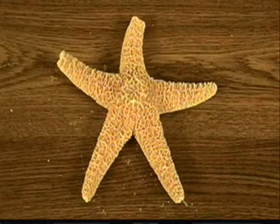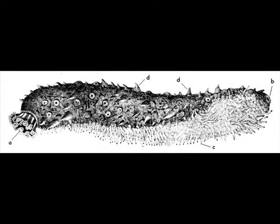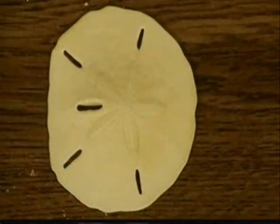Some sea stars branched off and evolved into the sea urchins. Some sea urchins branched off, stretching their bodies and evolving into the sea cucumbers, while other sea urchins branched off, losing their spines and flattening out, evolving into the sand dollars.